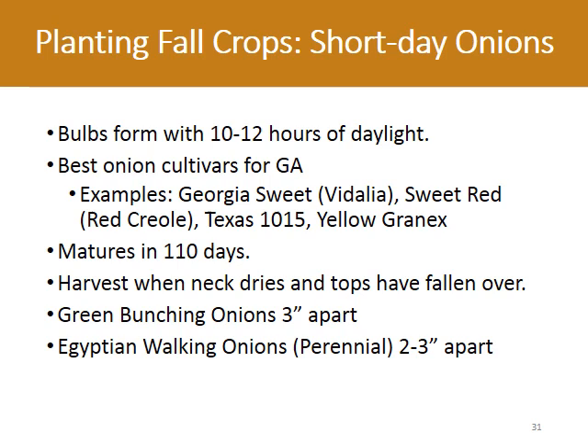Because the days are shorter in the fall, you have to choose short day varieties of onions. The best cultivars for Georgia are Georgia Sweet or Vidalia, Sweet Red or Red Creole, Texas 1015, and Yellow Grand X. They all mature in about 110 days. Harvest when the neck dries and the tops have fallen over. Other onions you can grow are green bunching onions and Egyptian walking onions, which are considered a perennial crop.